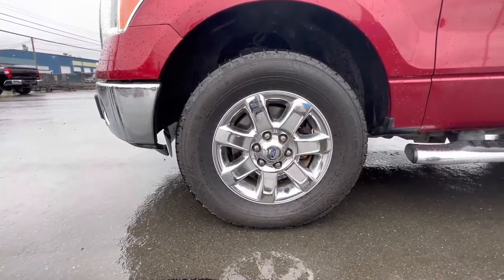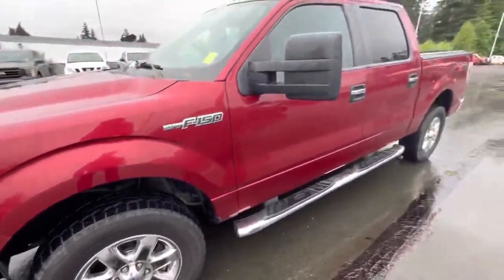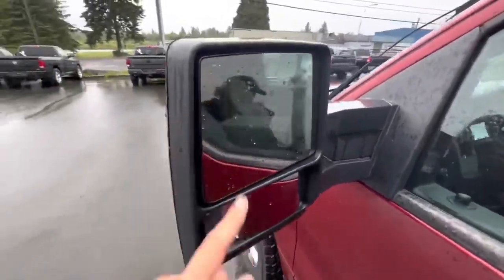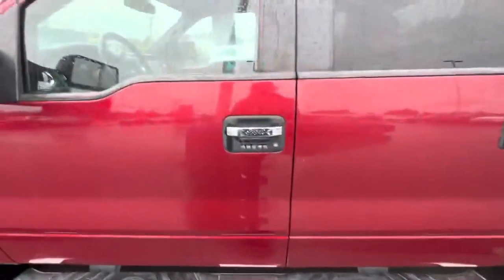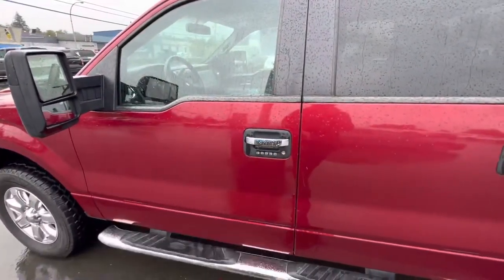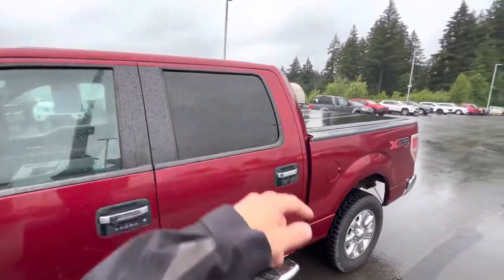These are Nokian all-terrain tires on 18-inch chrome rims. There's disc brakes in the front, disc brakes in the back. Look at these whopping huge tow mirrors — you've got the two-stage tow mirror, they extend, they fold in, you've got the turn signal indicators. Easy step access into your truck. You've got the touch pad for locking your doors — you guys could throw the key inside and lock it up and still have total confidence you're getting inside your truck.